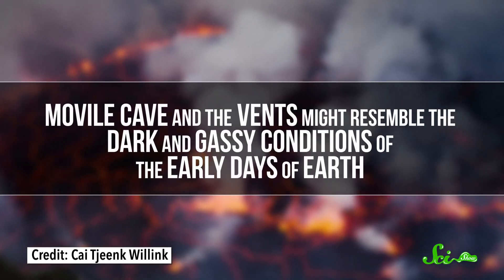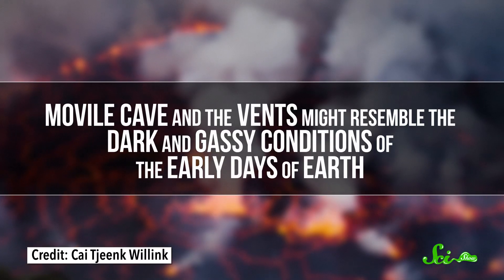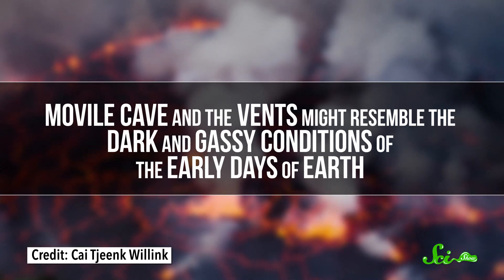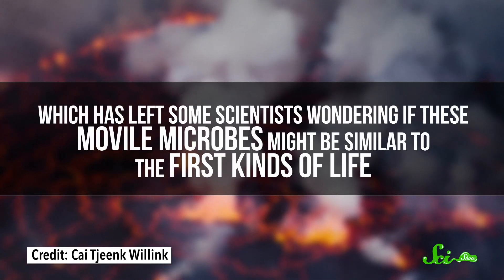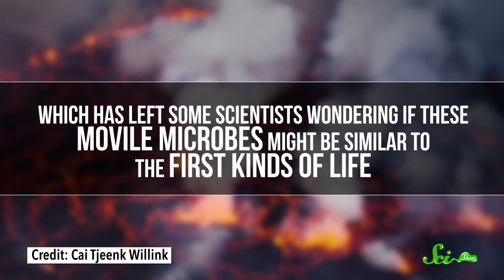It's a pretty cool ecosystem, and Movile Cave is the only place we know like this — at least, on land. Deep down in the ocean, there are geothermal vents thick with the same types of toxic gases found in the cave, and there are similar chemosynthetic bacteria living around those vents. Both Movile Cave and the vents might resemble the dark and gassy conditions of the early days of planet Earth, which has left some scientists wondering if these Movile microbes might be similar to the first kinds of life.